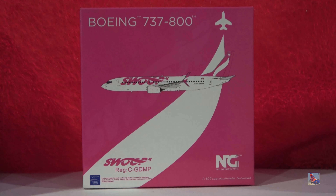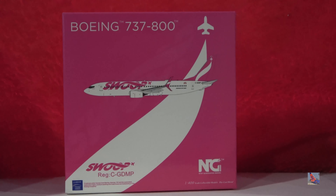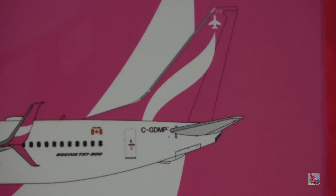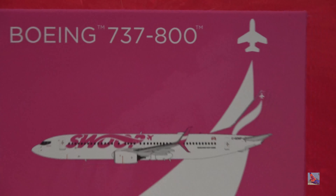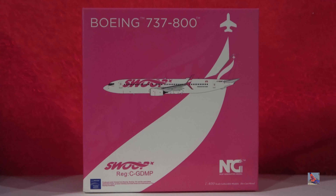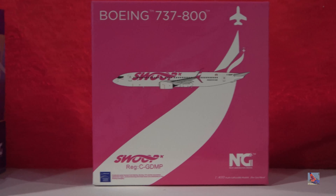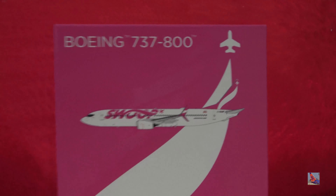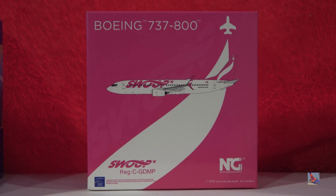They also have the tail design enlarged on the front of the box — there's the tail design right there. It's like a white trail following behind a silhouette of a plane, enlarged across the entire front of the box. Another thing I just noticed is that you can barely see another version of the Swoop logo in a slightly lighter shade of pink — barely visible.